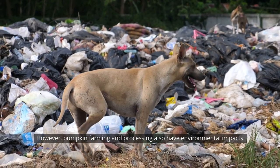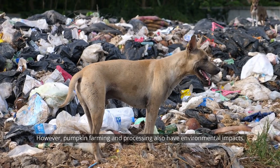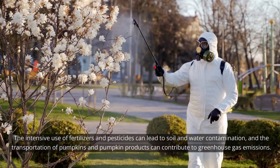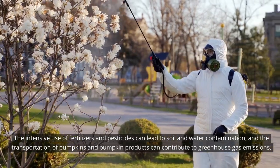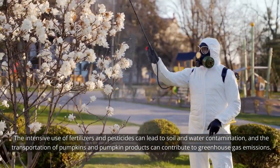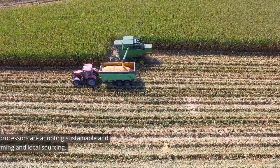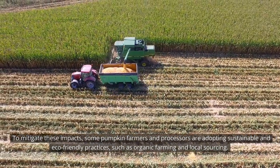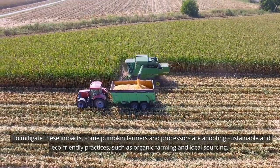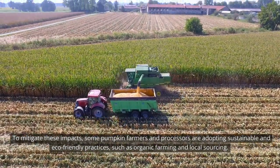However, pumpkin farming and processing also have environmental impacts. The intensive use of fertilizers and pesticides can lead to soil and water contamination, and the transportation of pumpkins and pumpkin products can contribute to greenhouse gas emissions. To mitigate these impacts, some pumpkin farmers and processors are adopting sustainable and eco-friendly practices, such as organic farming and local sourcing.